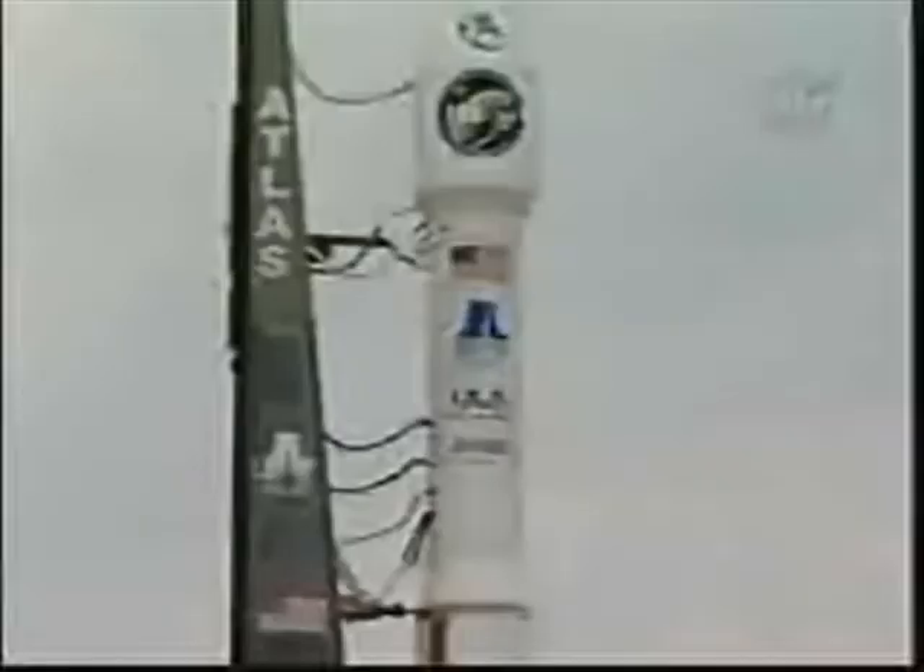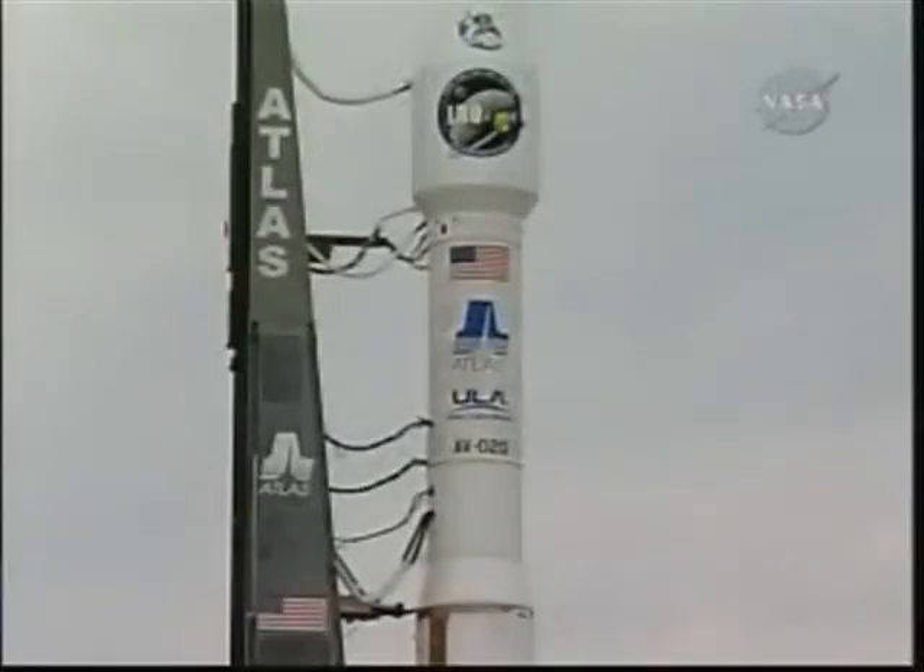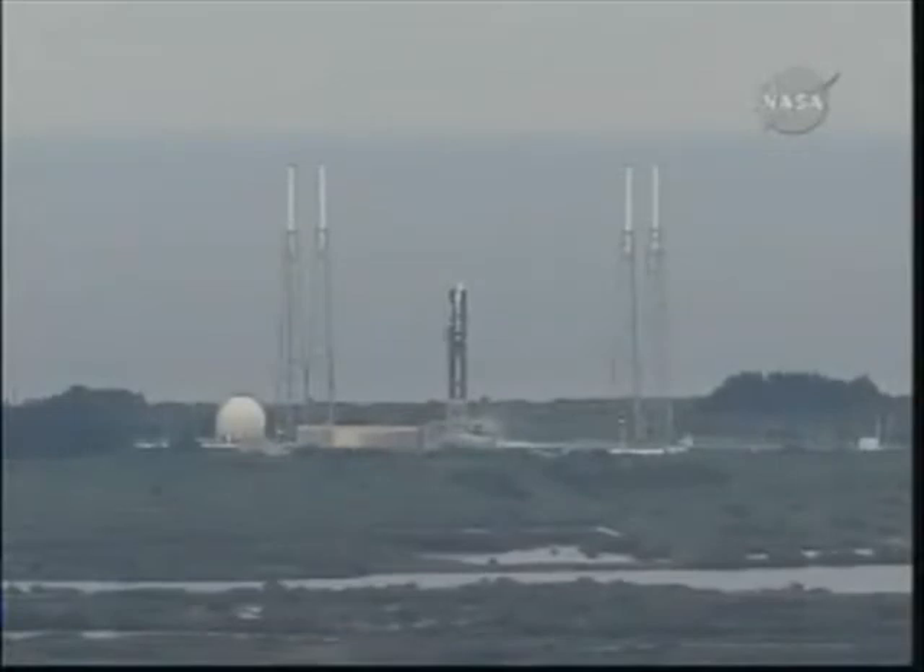T-minus 15 seconds. Standing by for terminal count. T-minus 10, 9, 8, 7, 6, 5.